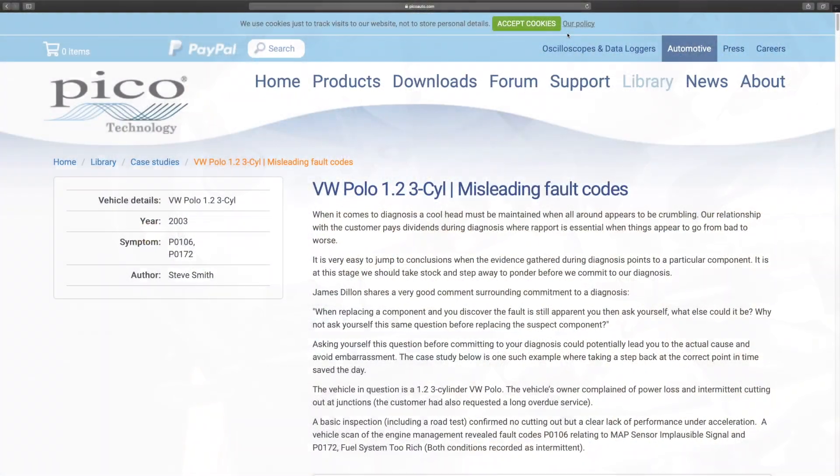Just remember this cracking case study that Pico Automotive did a few years ago. You can see it's on the Volkswagen Polo, a 1.2 3-cylinder. This car had generated fault codes which were misleading. But my viewer's question was: is it possible for a car to have a jumped timing chain or belt and not generate fault codes? And the answer is definitely yes, as I said in the intro.